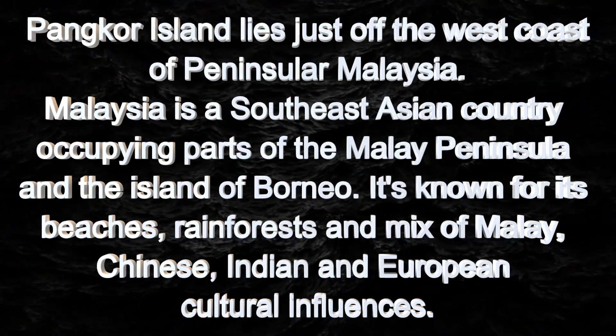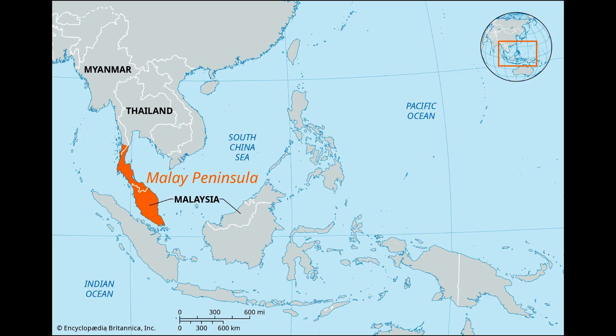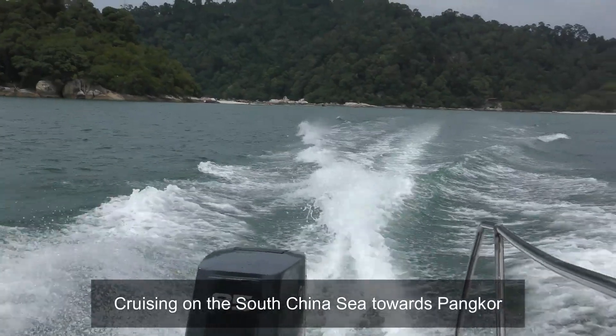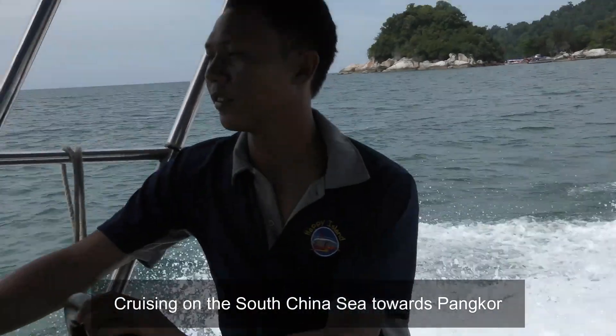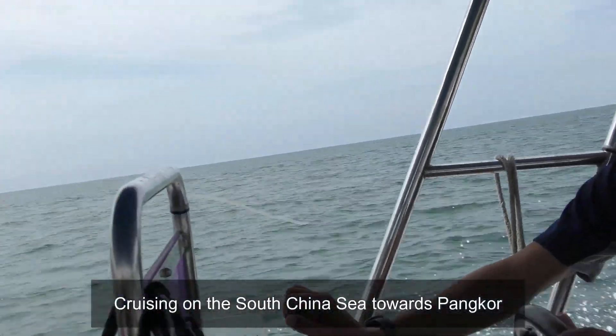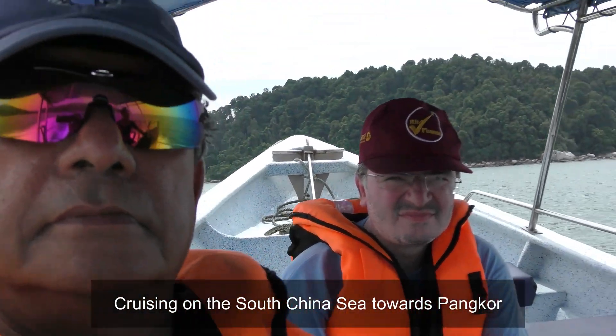It lies just off the west coast of peninsular Malaysia. Malaysia is a southeast Asian country occupying parts of the Malay Peninsula and the island of Borneo. It's known for its beaches, rainforests, and mix of Malay, Chinese, Indian and European cultural influences. It's also known for beaches like Coral Bay, where I was, and Pasir Bogak.